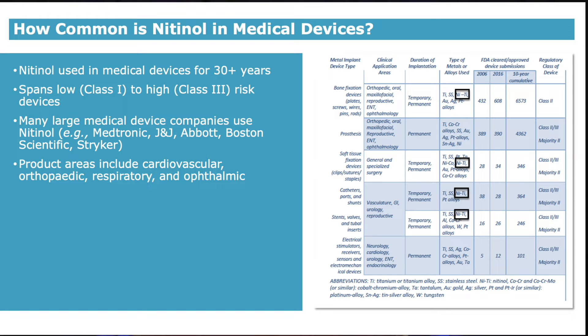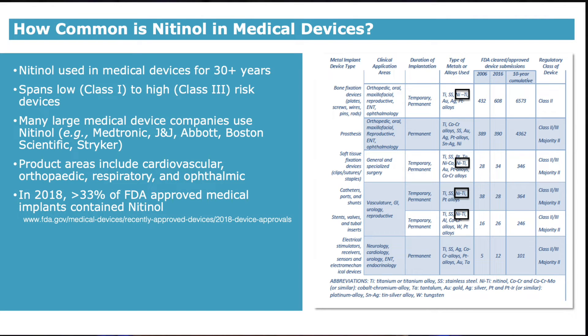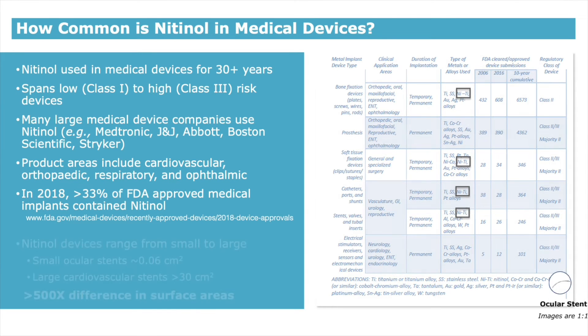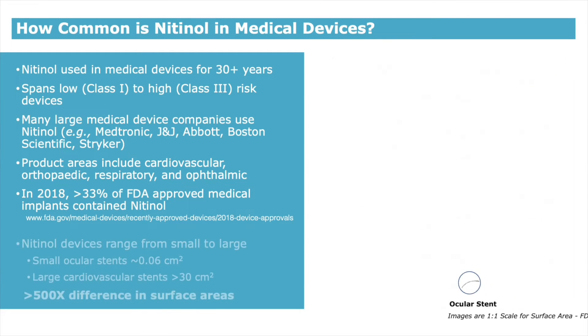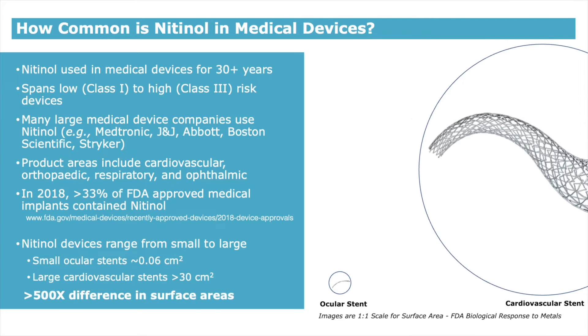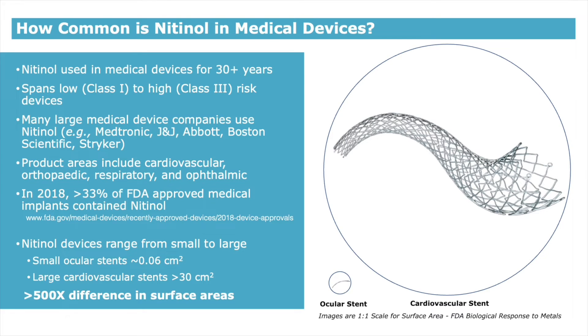The table on the right is from a recent white paper published by the FDA. You can see in the boxes that nitinol is used in many device types. In fact, in 2018, over one-third of approved medical implants classified through the PMA pathway contain nitinol. Nitinol devices can range from small devices such as ocular stents, with the surface area depicted here by a circle, to a large cardiovascular stent that can be over 500 times the surface area, as shown by the much larger circle.